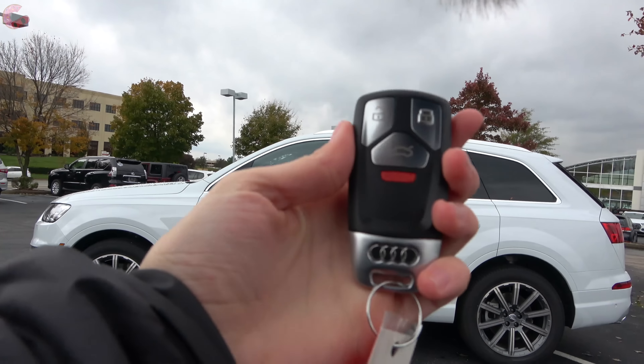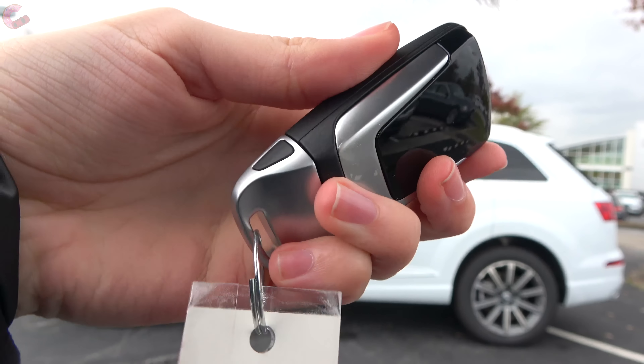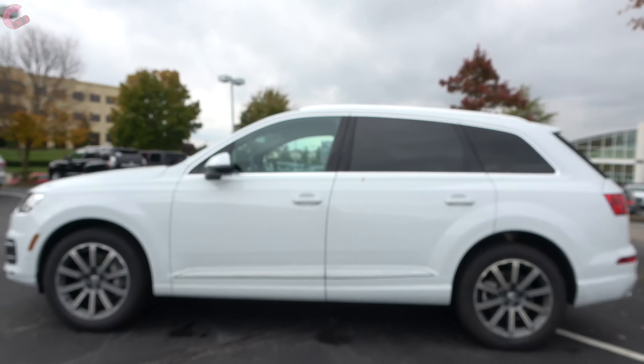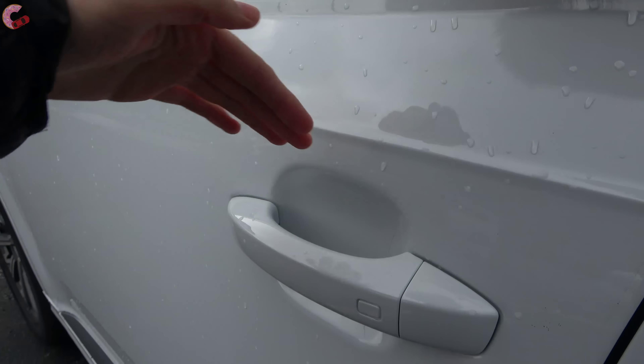Like pretty much every Audi, you do have a standard smart entry system. And it does come with this really nice looking key fob with real metal trim along the bottom. To get inside the vehicle, there's a sensor behind the door handle, so all you have to do is grab it.